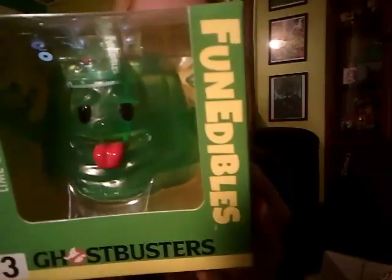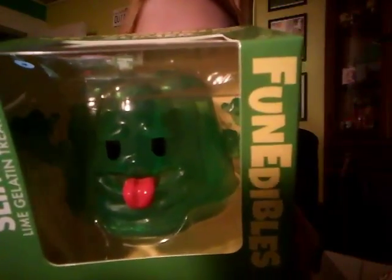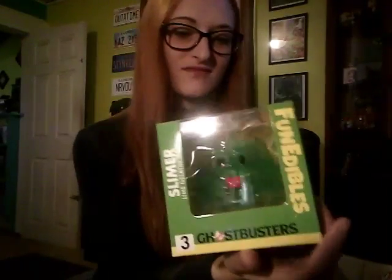Fun Edibles — Slimer Lime Gelatin Treat. Really? It's a lime gelatin treat, it says. But it's cute. It's a vinyl figure that looks like a Slimer gelatin. Let me open it — there's tape on there.